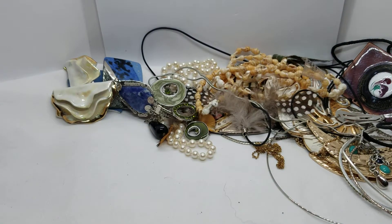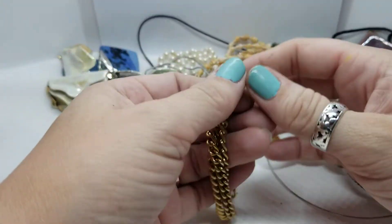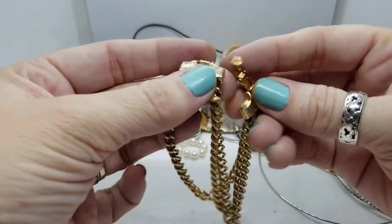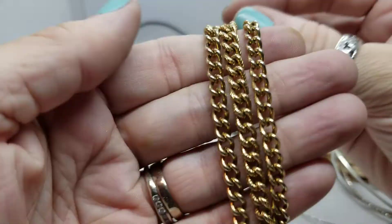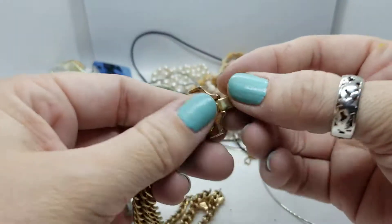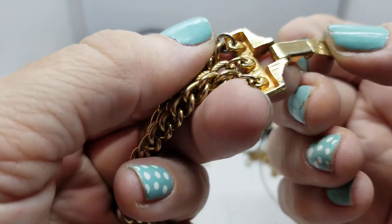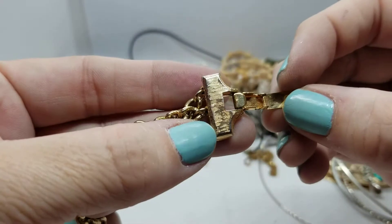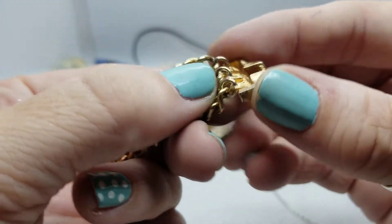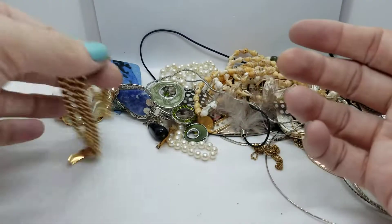And here's a bracelet — a gold-tone multi-strand chain bracelet with a fold-over clasp. It's nice, it's heavy, feels in good shape. I don't see any kind of marks on there, nothing on the other end either. But I like that.